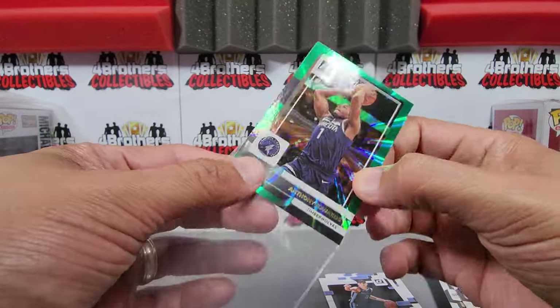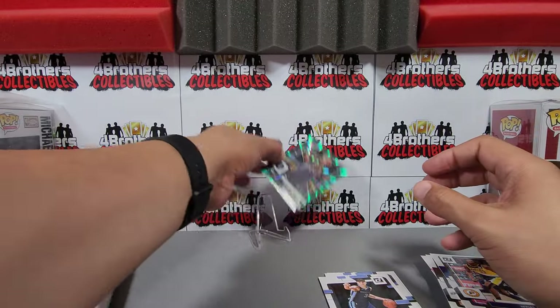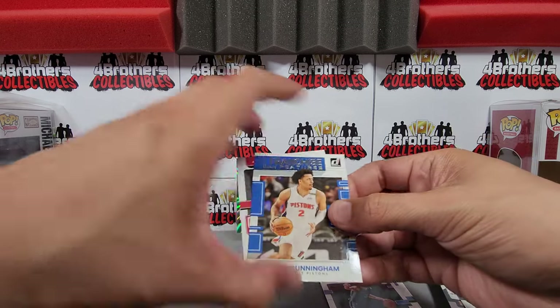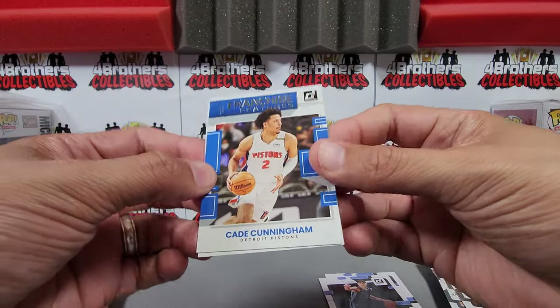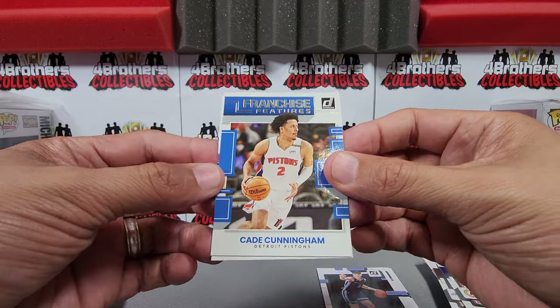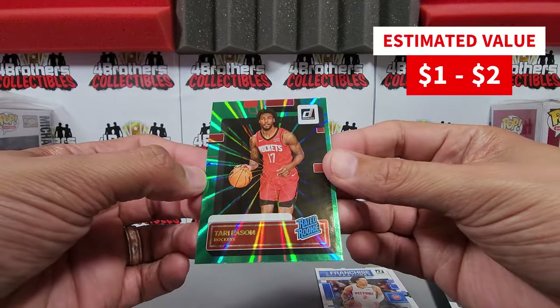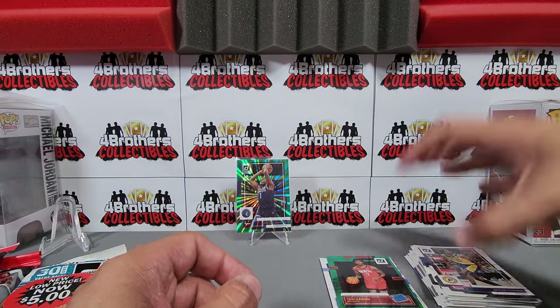Let me get that sleeved up — Anthony Edwards right there. I don't think it's going to have too much value, might not even be enough to recoup the cost of the pack. But we also get an insert — Cade Cunningham — and a Tari Eason rated rookie holo right there to end it out. A decent one there.